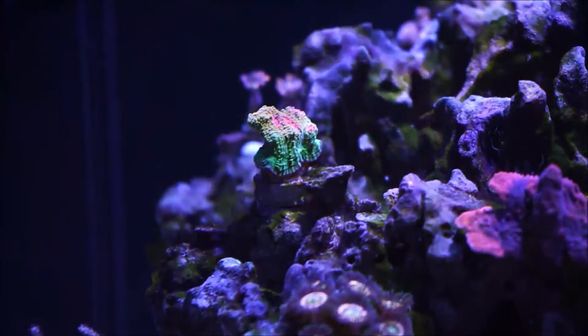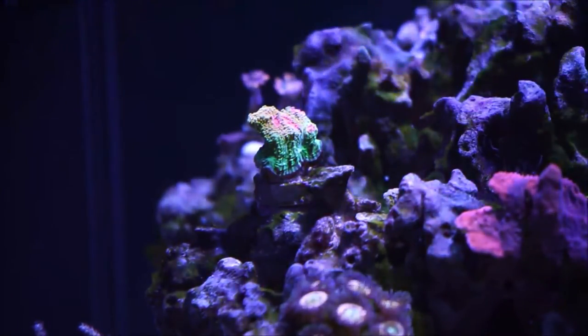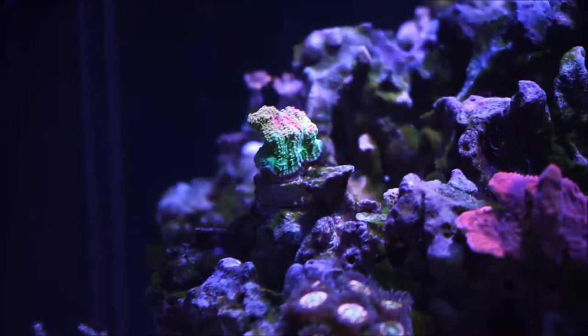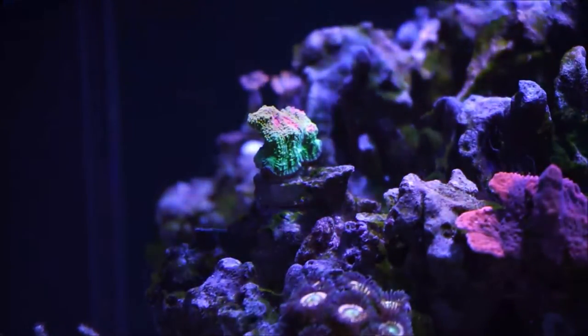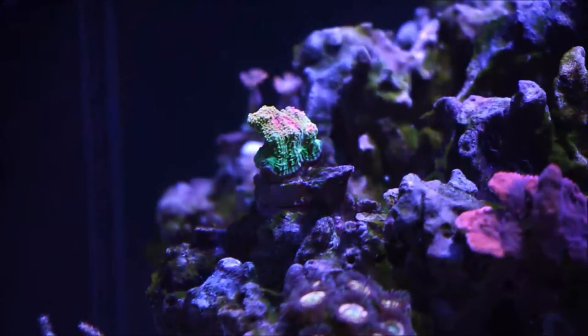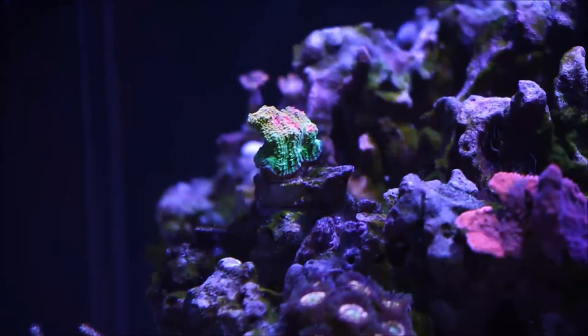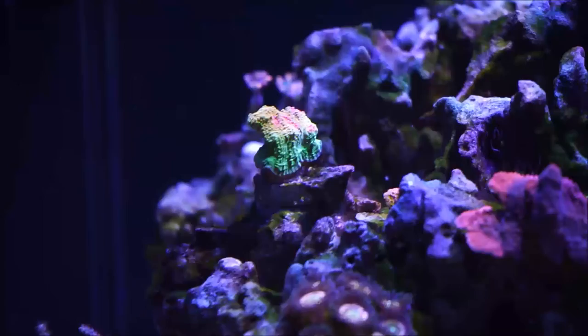When it comes to this type of chalice, high-end chalice corals tend to have a fluorescent type of color, like this one that you're observing as we speak. Another thing is that they're found in the Pacific Ocean, mainly the Indonesia-Fiji waters.